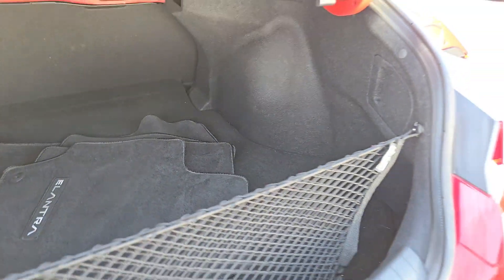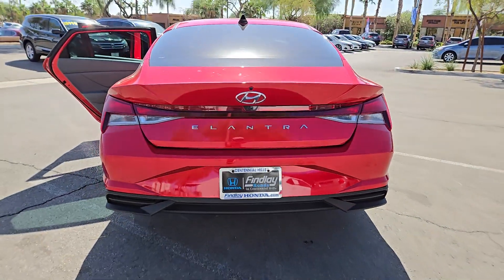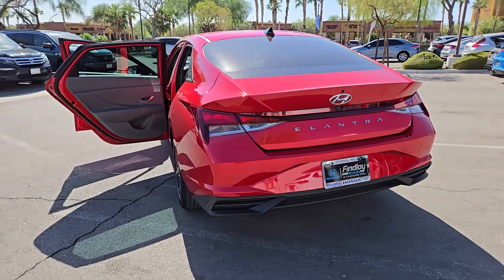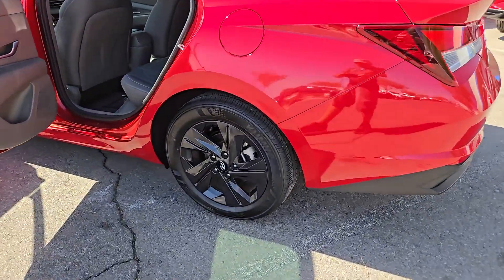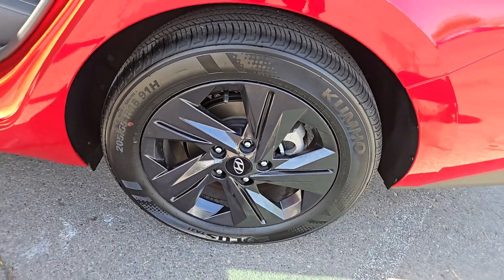These are just some of the great options this vehicle comes with: Apple CarPlay and/or Android Auto, keyless entry, backup camera, satellite radio, aluminum wheels, alarm, electronic stability control, steering wheel audio controls, Bluetooth connection, and dual zone AC.